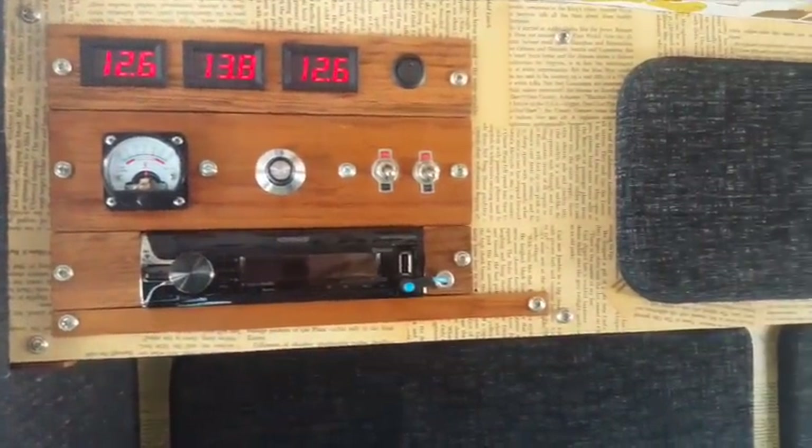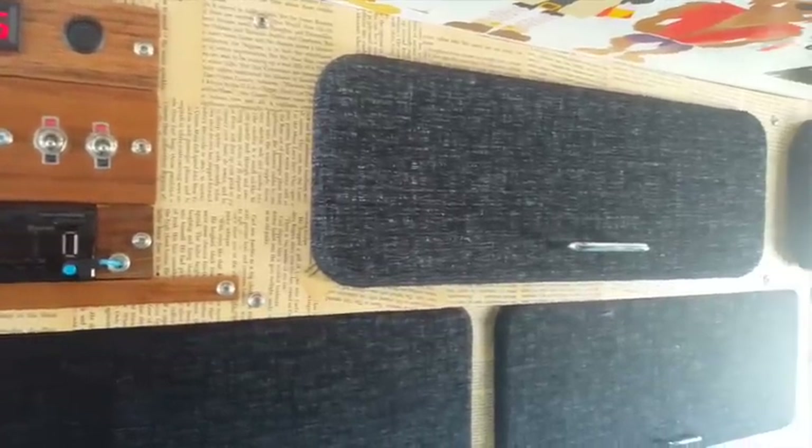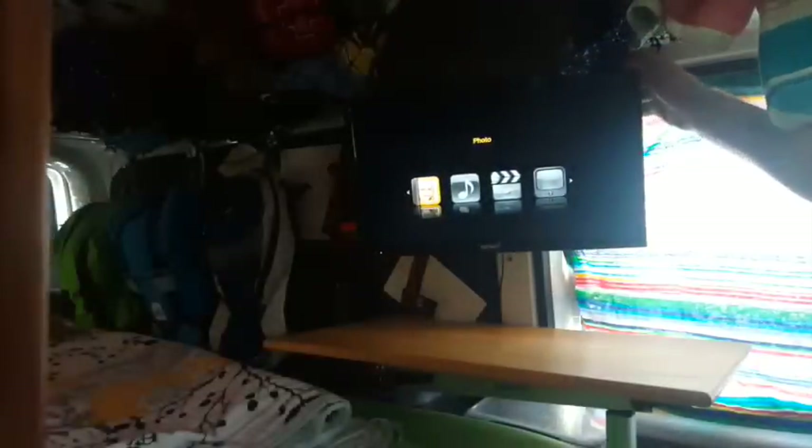The control panel provides information on the battery system, fan controls and the stereo. The TV is on a swivel mount so you can view it from both ends of the van, and the table can be easily repositioned as needed.